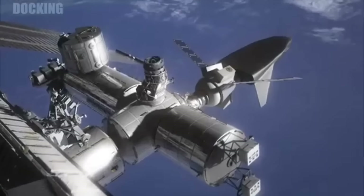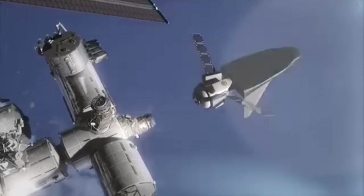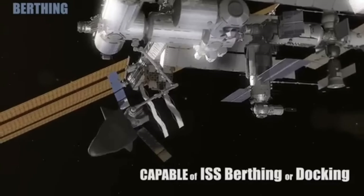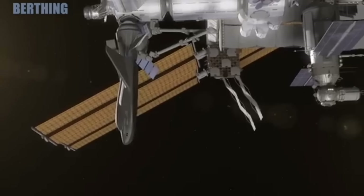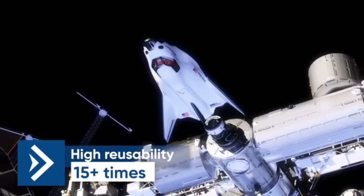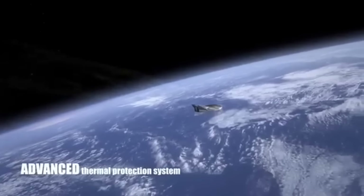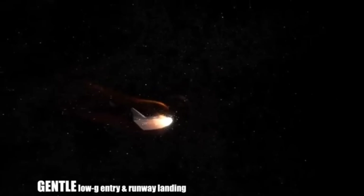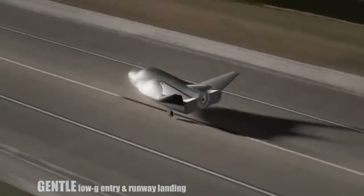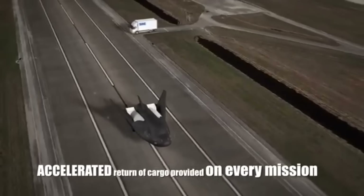I also need you to do me two favors. Number one, subscribe to Sierra Space's YouTube channel — it's the least we can do for them sharing all of this exclusive information with us. And number two, please subscribe to this channel if you haven't already as part of the 100k challenge. There's a lot at stake. So without further ado, let us meet Dream Chaser in person along with Shooting Star right now.